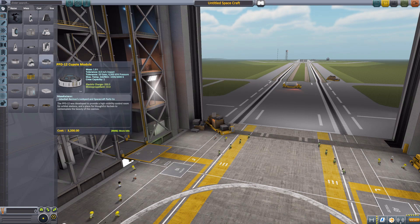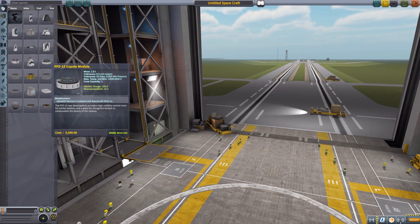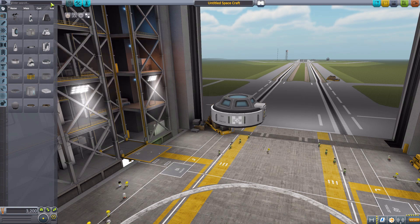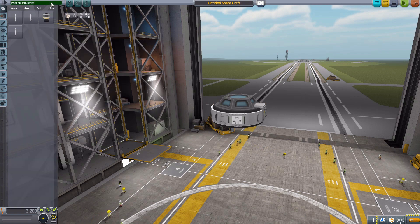Let's actually grab a PPD-12, just for a change of pace from our usual Mark 1-2, and then head to the search bar and type Phoenix Industries so we have all the parts in one place. Now as you can see, it is only four different boosters. It is a small pack, but a small pack that packs quite a bit of oomph.